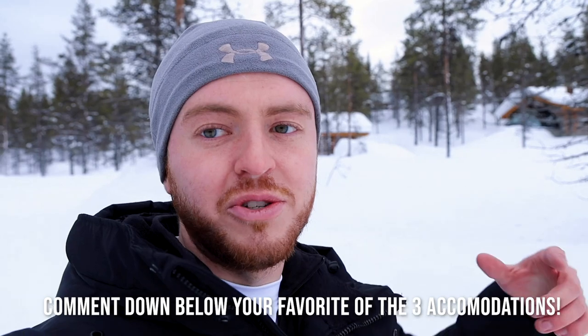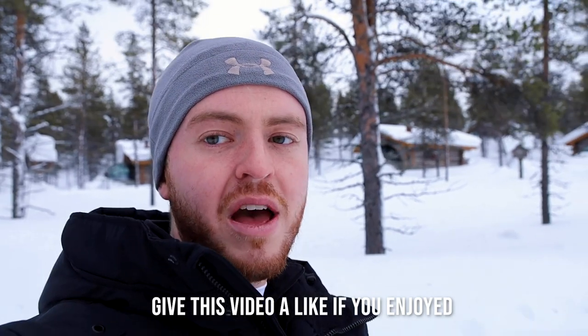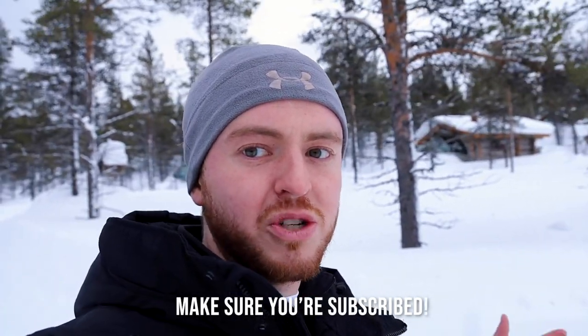That's going to do it from our time here at the most famous resort in Finland. Leave a comment below with your favorite type of accommodation of the three I stayed in, give the video a thumbs up, and make sure you're subscribed. Until then, I'll be coming to you next week from much warmer and greener pastures — speak to you next week.